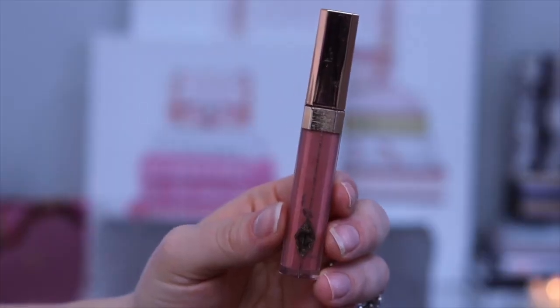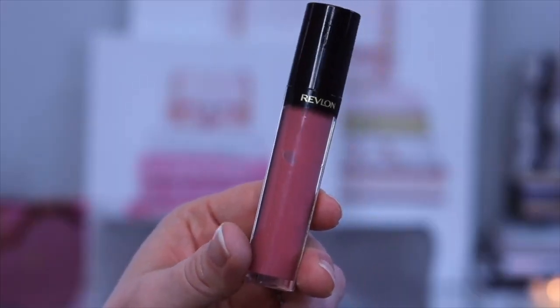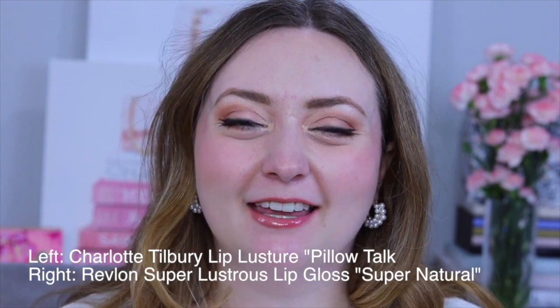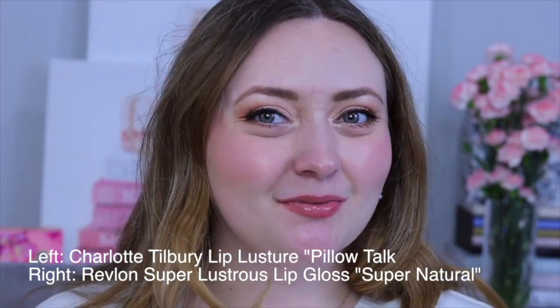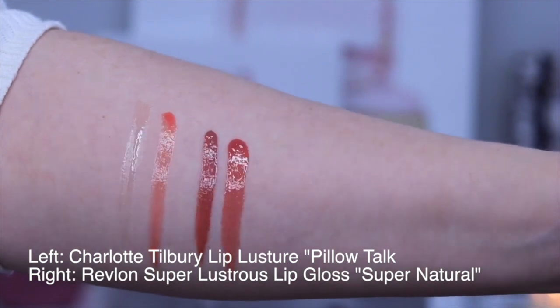Last but not least, I have a regular lip gloss dupe for you. From Charlotte we have her Pillow Talk lip gloss, and from Revlon's Super Lustrous line we have Supernatural. Both of these lip glosses are thick and creamy and pack quite a punch when it comes to pigment. I will say however that Pillow Talk is a little bit more cool toned.